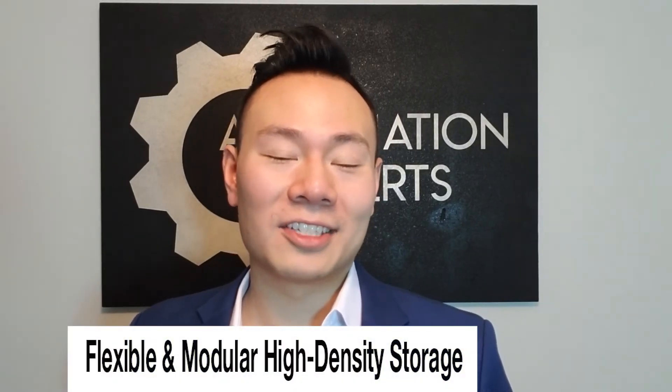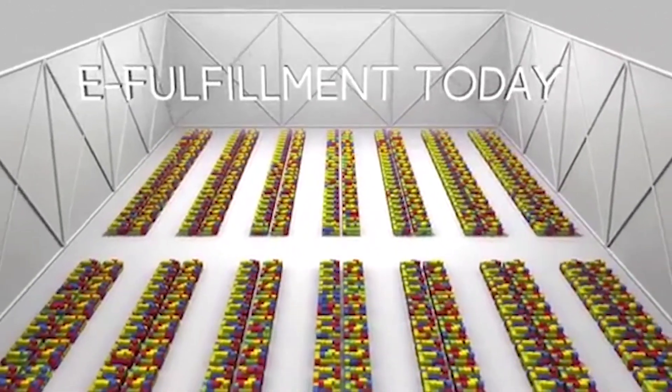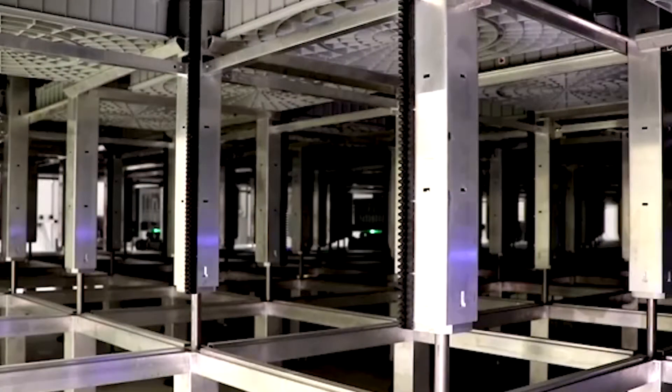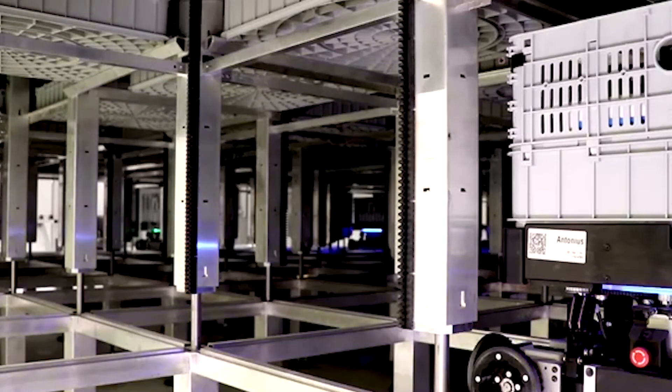Flexible and modular high-density storage: Adabotex has created one of the most flexible structures, as it is modular. In addition, its 3D layout is significantly more dense than traditional rows of shelving units, which allows us to store many more goods per square foot of warehouse space.